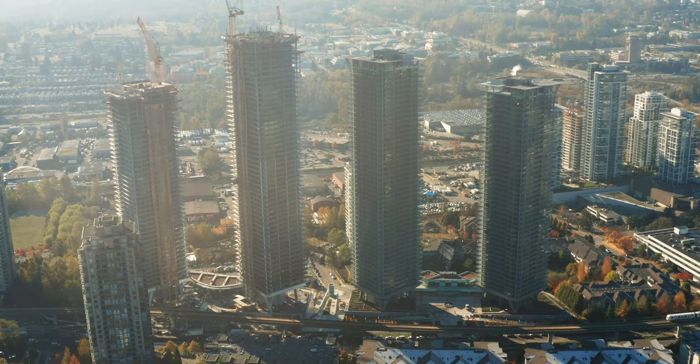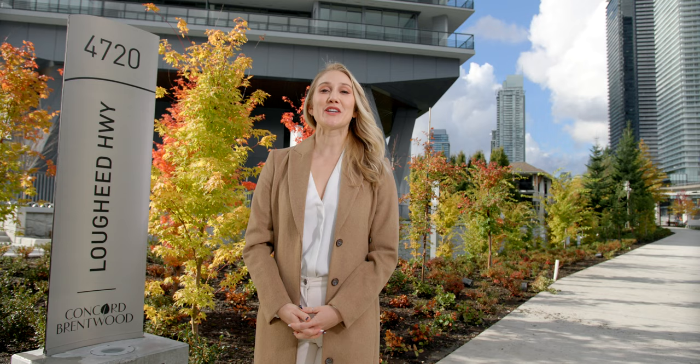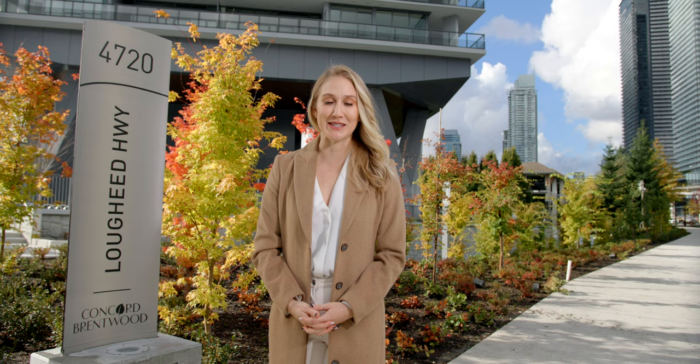Hello Neighbors, we're outside of Hillside West in our expansive Concord Brentwood neighborhood. This master-planned community located in Burnaby, BC showcases our signature design elements by applying sensible technologies to enhance your everyday life.